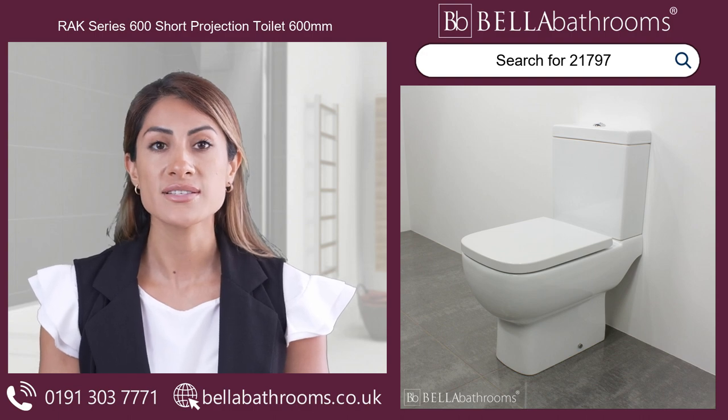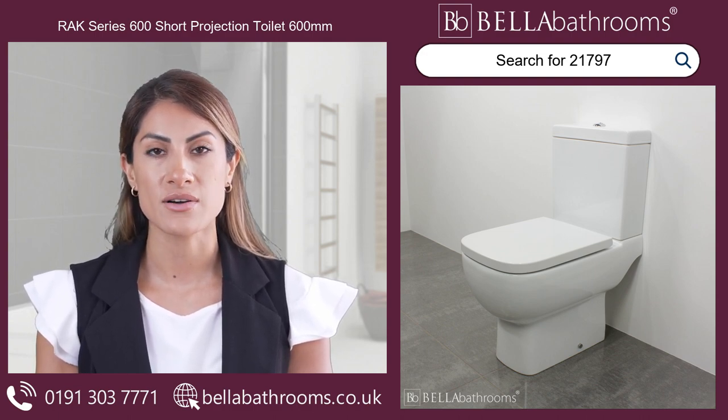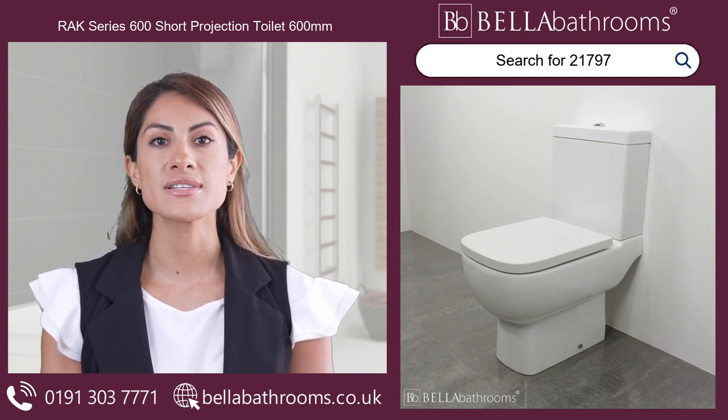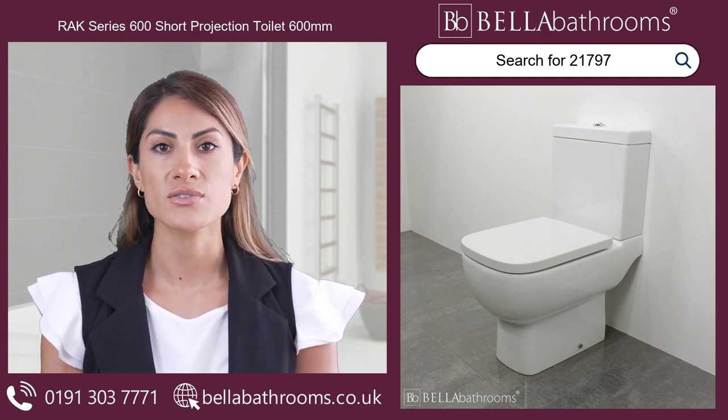There is a choice of either a slimline or sandwich style soft close Rack 600 toilet seat, and its smooth closing action adds a luxurious feel to the toilet.